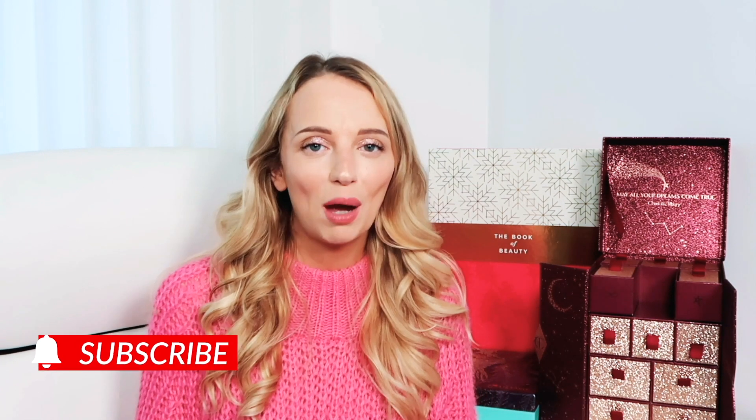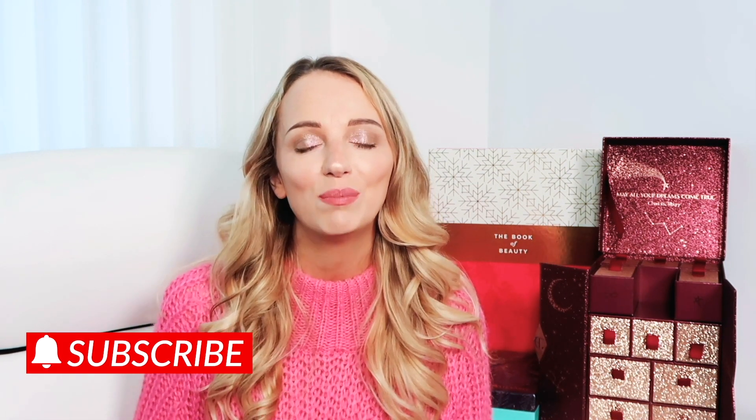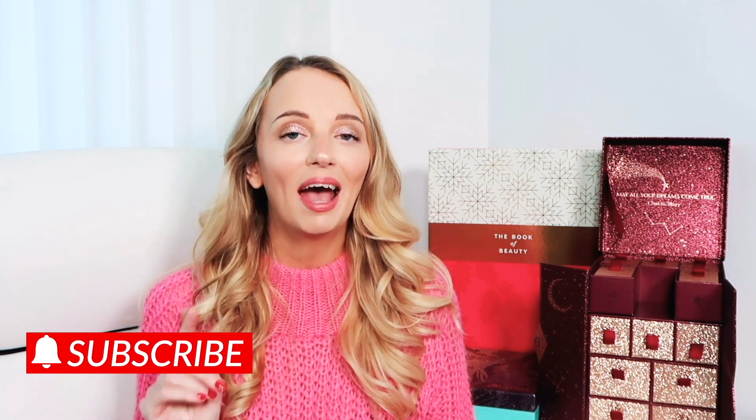Hi everyone, it's Paula and welcome back to a brand new video. If you're new here make sure you hit the subscribe button and that little notification bell, and if you're feeling extra you can also follow me on Instagram wherever it comes up.